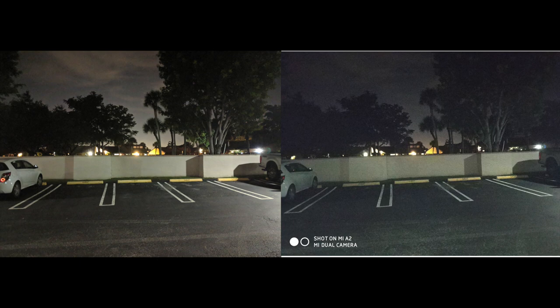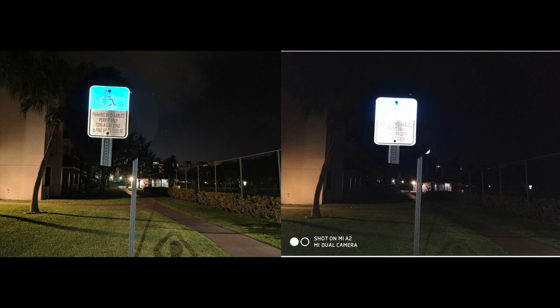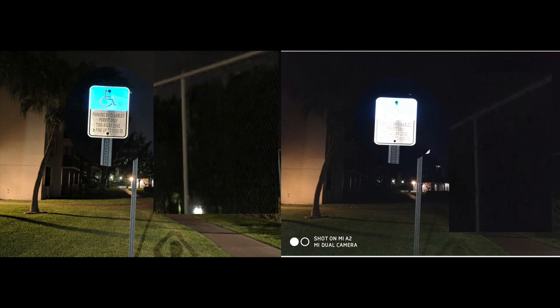One last night picture: on the Pixel 2 you can clearly see the handicap sign, but it's totally lost on the Mi A2. My shadow toward the right is more prominent on the Pixel 2 as well. Zooming in on the sign, you can read what it says on the Pixel 2 but not on the Mi A2 — taken less than 10 feet away. The Mi A2 is overexposing, losing all the detail. Even the mesh on the railing to the right is visible on the Pixel 2 but completely lost on the Mi A2.